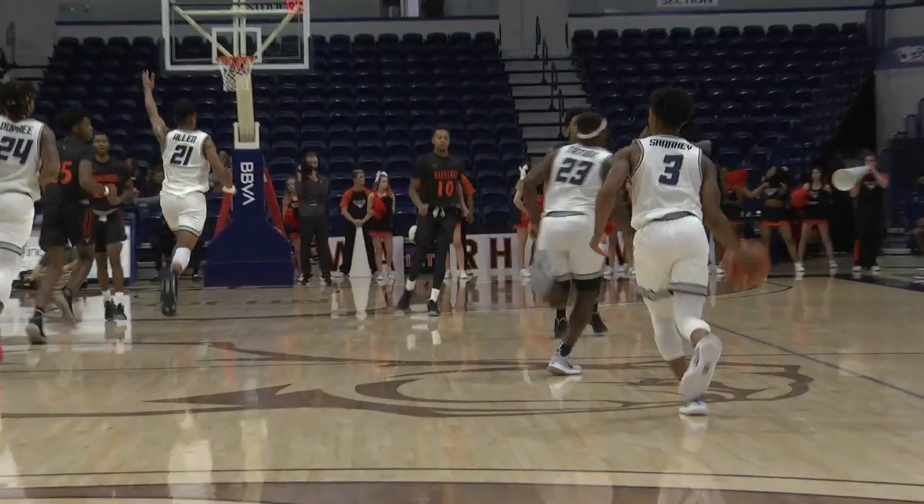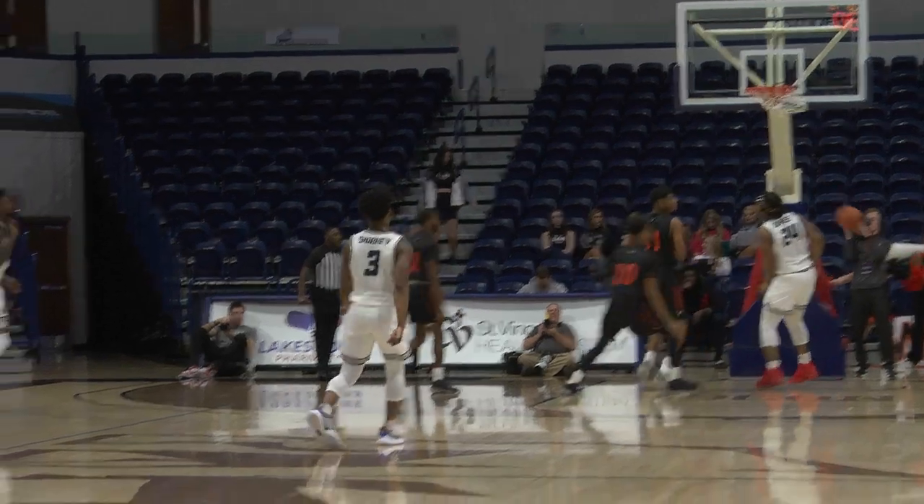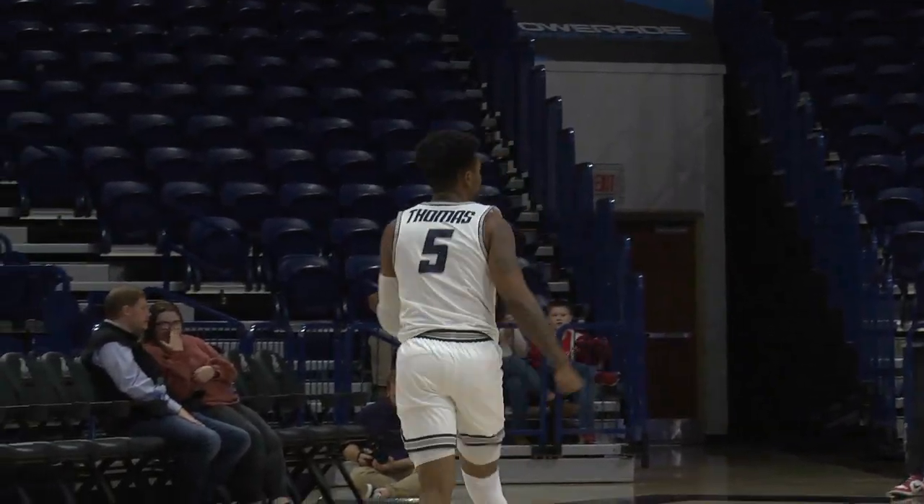Sharky takes the long shot. He used the bank — it counts. It's three. That was a deep one for the 47%, and DeAndre Thomas with the three ball.